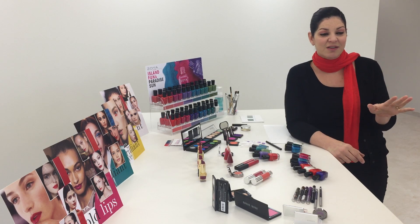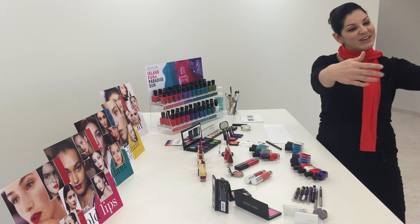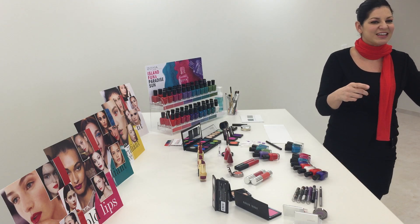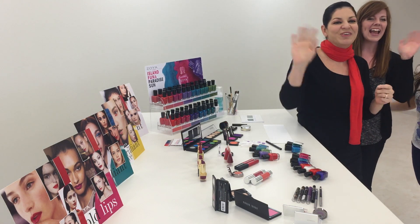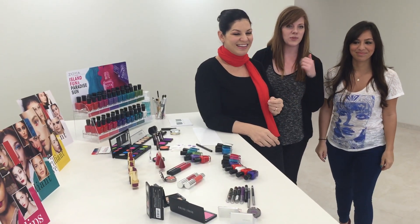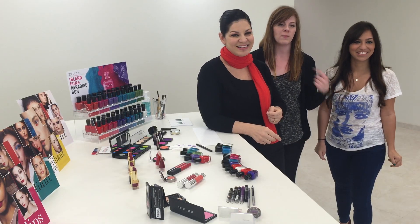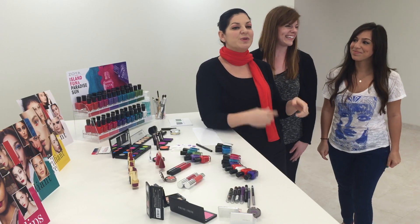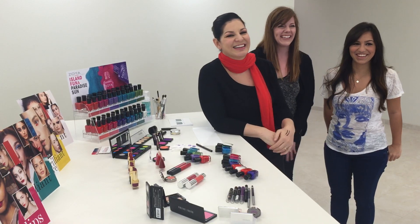I'm going to sign off now because I know people don't have time to sit on Periscope all day. Sarah and Danielle, come back and say bye to everyone. Alright guys, everyone say bye! Have an awesome summer and don't forget to tweet us at ZoyaNailPolish with any of your questions. We'll either tweet you back or jump on another broadcast to answer everyone's questions. Hopefully we'll be doing more of these in the future — if you guys like them, let us know!